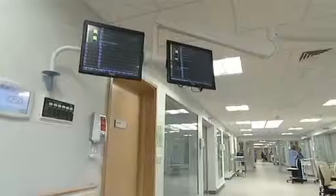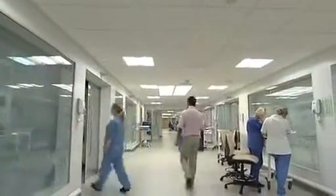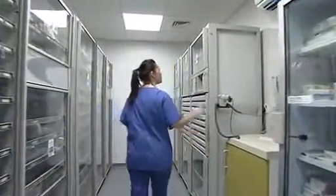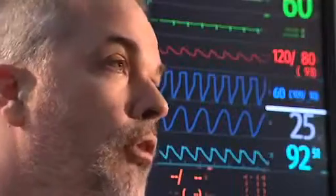The technology side of things — the monitoring system — is unique to this company, and at the time we put it in, it was the world's first installation of the system. It's allowed us to bring many of the functions that traditionally were done by computers in the rooms closer to the bedside. Not only have we done away with computers within the rooms, but it's enabled us to integrate into other hospital systems directly within the monitoring, giving us one point of focus for the nursing staff and one point of focus for the medical staff.